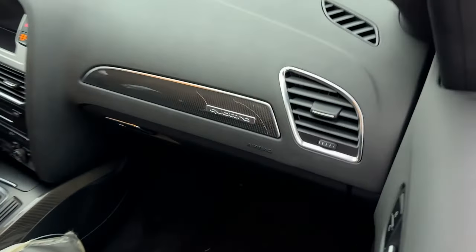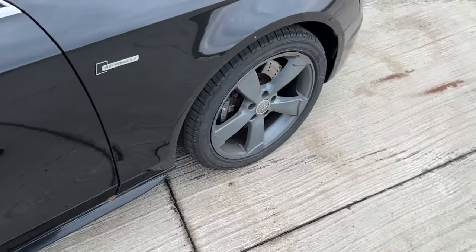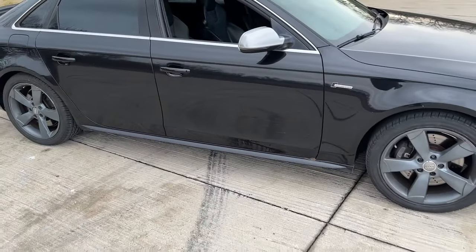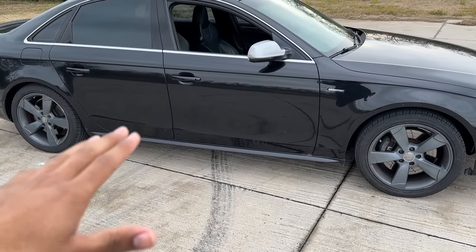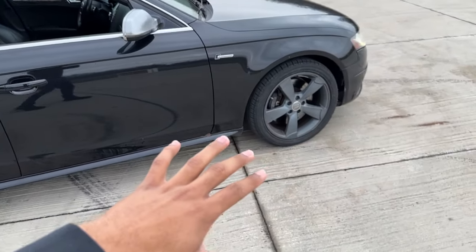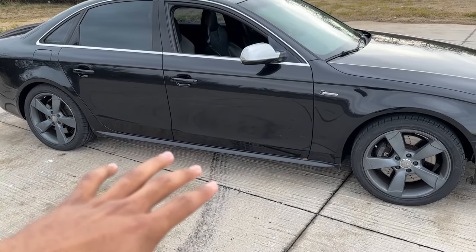Number nine on this car will be the Quattro all-wheel drive system. All four tires are launching you every single time, which means the car absolutely pulls from a standstill. When cornering, all four tires are working together to get you around that corner. It's a very cool system to have and you definitely feel all four wheels give you traction every time you launch this car.